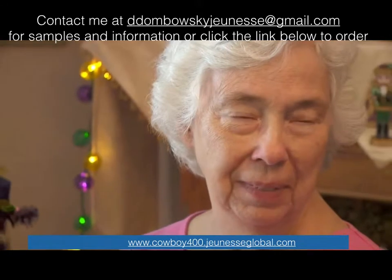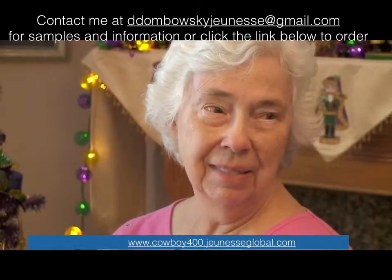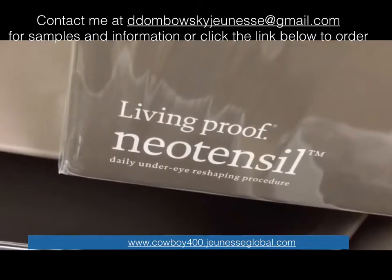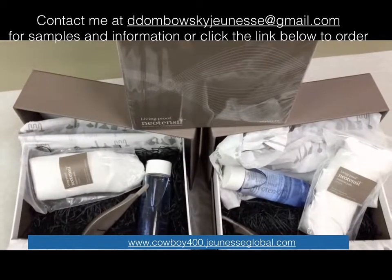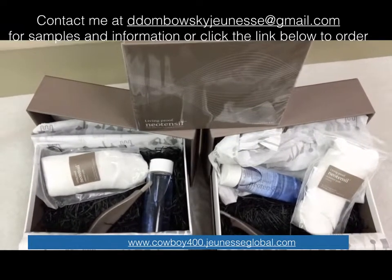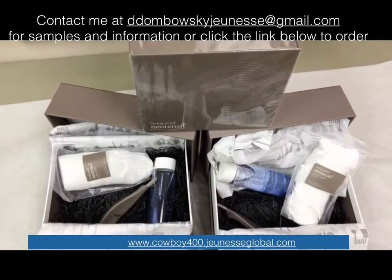This is not the first product to promise instant, although just temporary, under-eye wrinkle and fat pad correction. Neotencil was a two-step process sold in doctor's offices for $500 for a seven-week supply. The polymers acted like Spanx for the under eyes, but it's now going off the market.